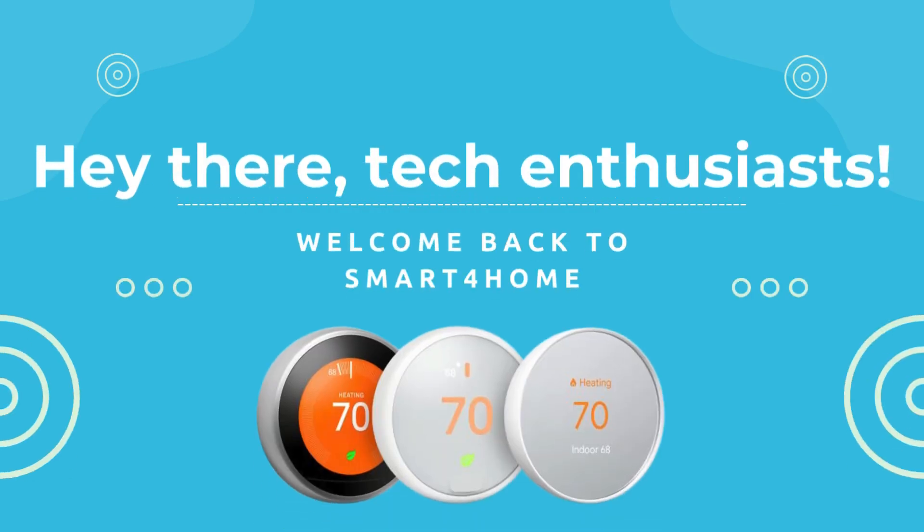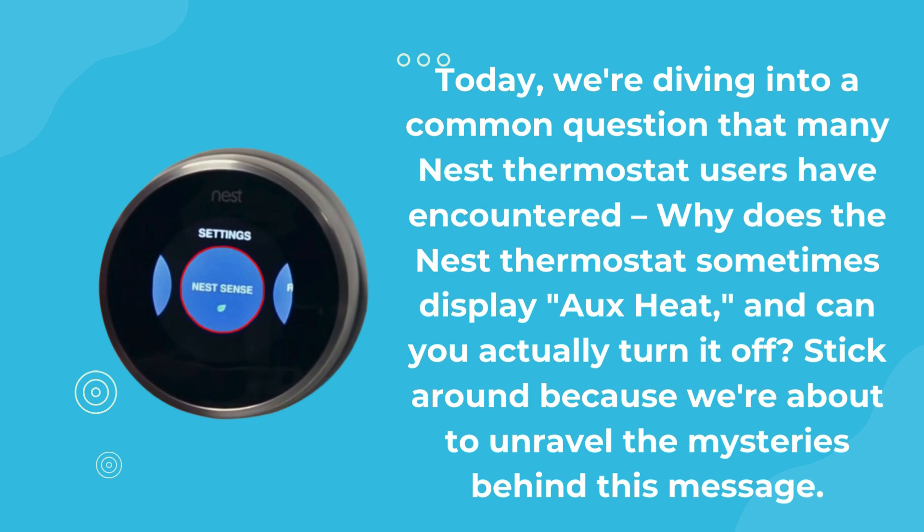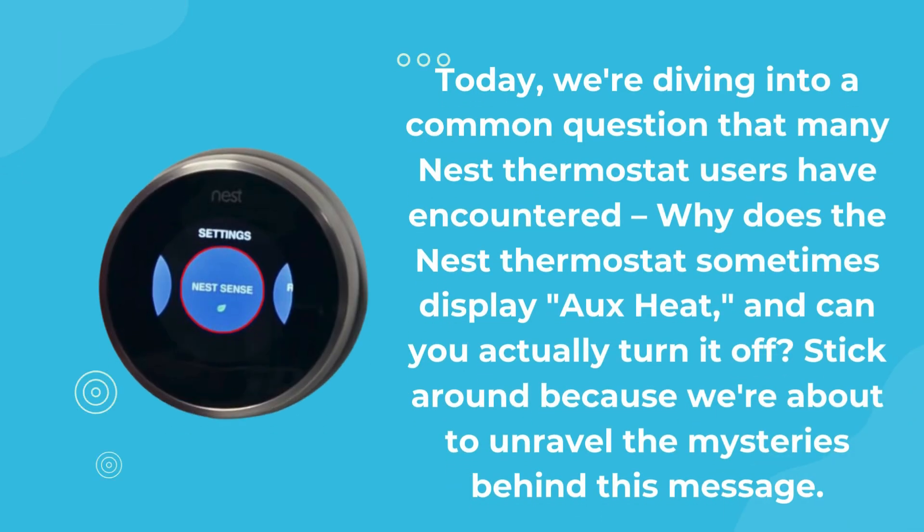Hey there, tech enthusiasts. Welcome back to Smart4Home. Today, we're diving into a common question that many Nest Thermostat users have encountered. Why does the Nest Thermostat sometimes display OHEAT, and can you actually turn it off? Stick around because we're about to unravel the mysteries behind this message.